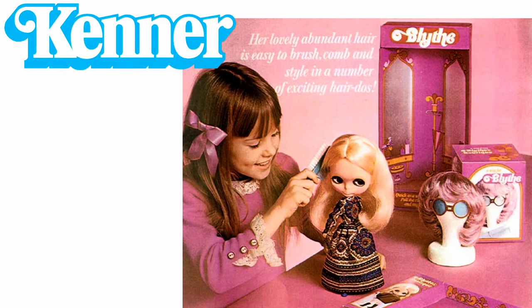In this video we're going to be talking about Blythe dolls. Blythe is an 11-inch fashion doll with a changing eye mechanism, created by Allison Katzman at Marvin Glass and Associates, which was a toy design company in Chicago.